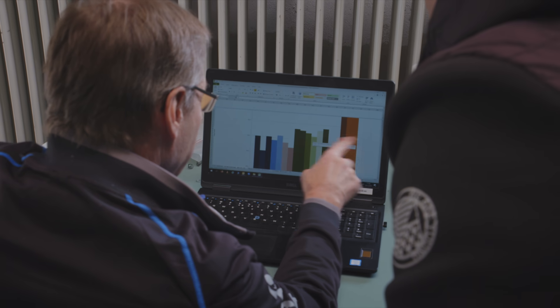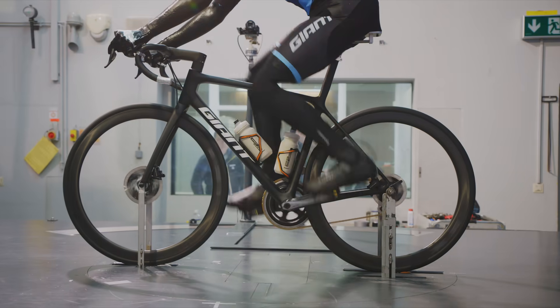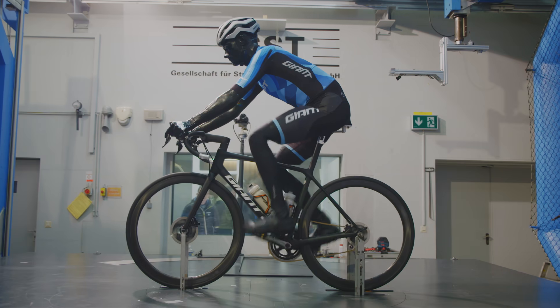Every tube shape was analyzed, engineered, and tested to produce an overall structure with significantly lower drag. In the end, we were able to create the most aerodynamic bicycle in its class.